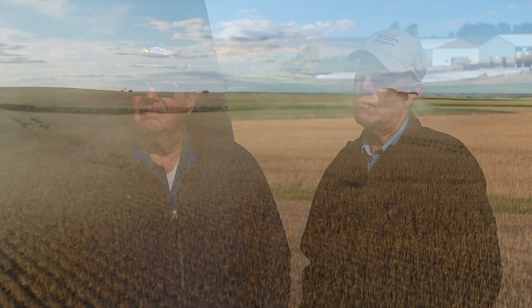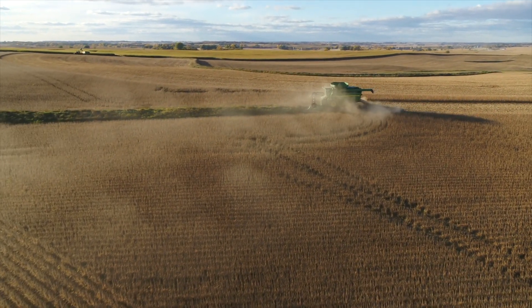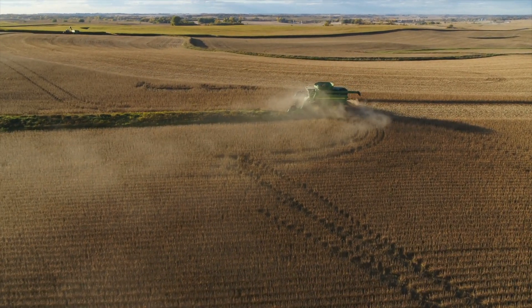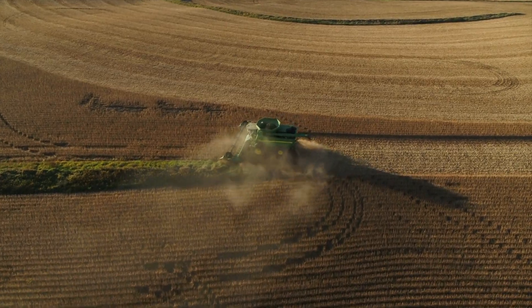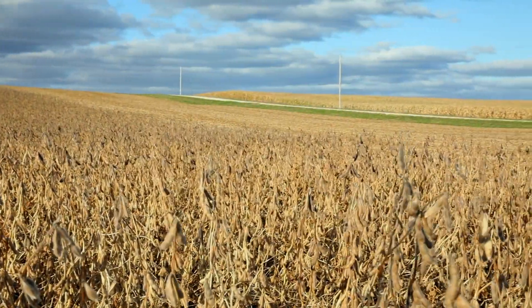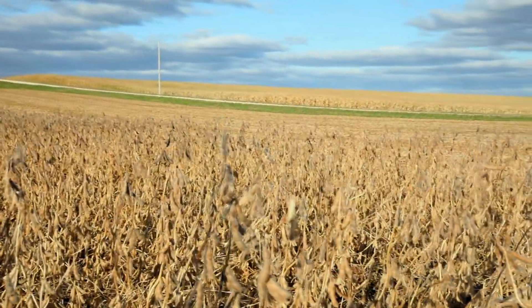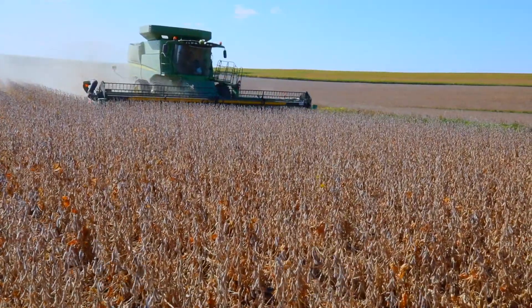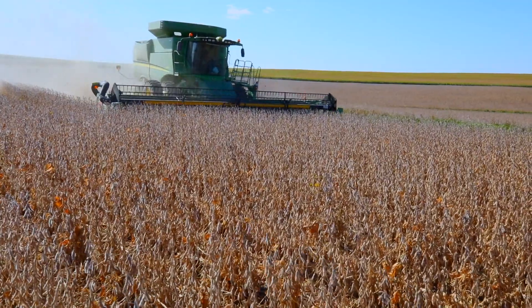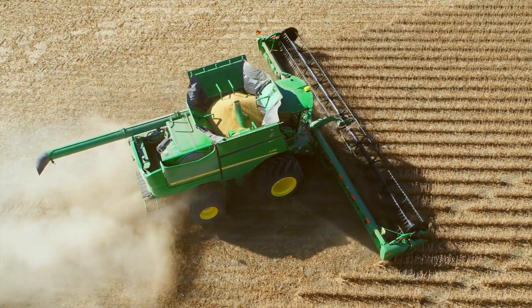With their crop rotation — normally two years of corn, one year of beans — we're using three different sulfur sources on the corn side. They're putting on some elemental sulfur, ammonium sulfate in the spring, as well as on the corn planter a blend of liquid nitrogen and ATS, ammonium thiosulfate. These are medium-textured silt loam soils, loess soils, two and a half to three and a half percent organic matter — not sandy soils — so we're holding onto a pretty good reserve of soil sulfur, which can potentially decrease the response of some of the ammonium sulfate we've been trying on the soybeans.